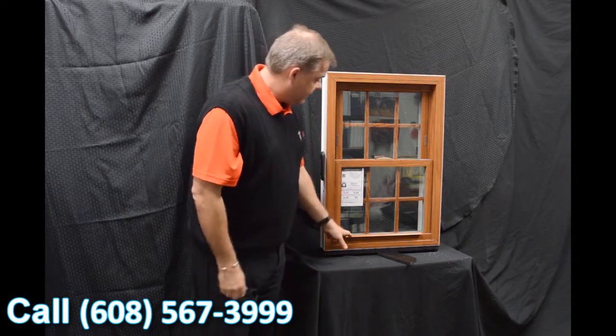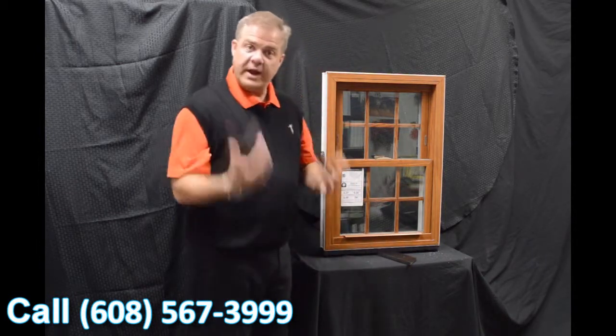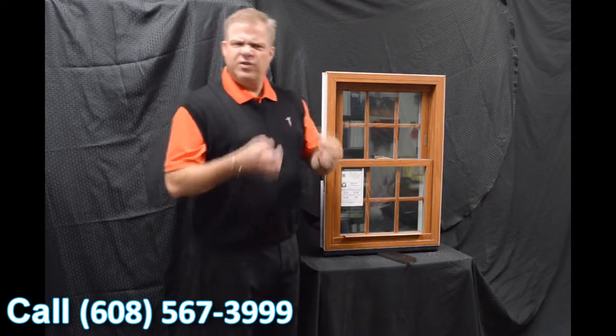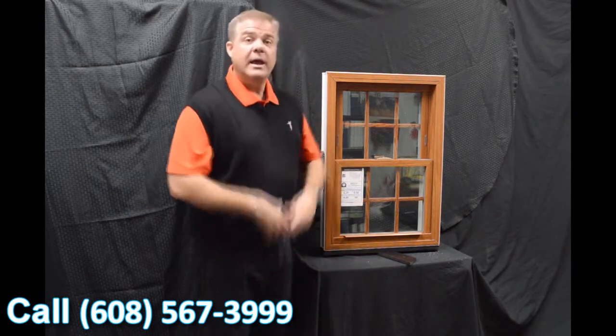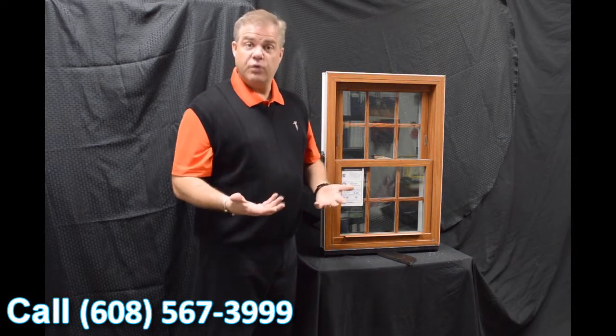The next feature on the window is the lift rail — it's extruded right into the sash. There's one for the bottom sash and one for the top. Some windows feature snap-on lift rails, but we don't do that, so you're not going to have anything coming off in your hand, making the window extremely strong and durable.